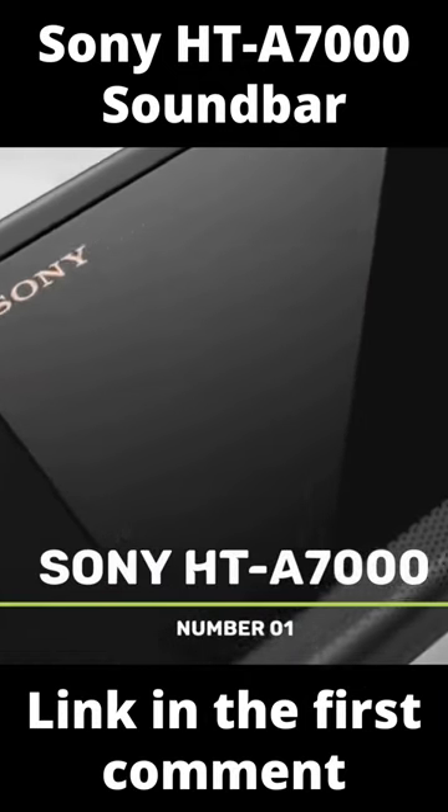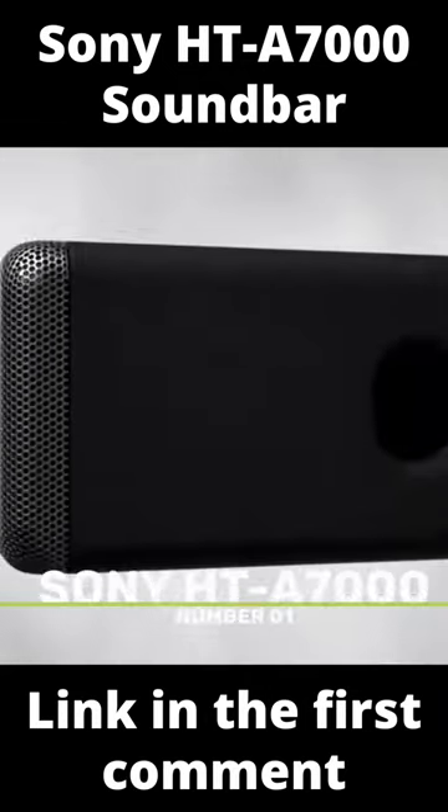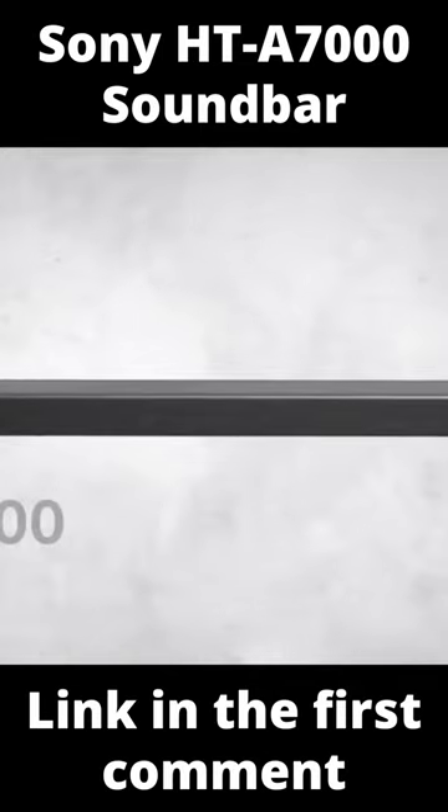Number 1: Sony HT-A70. The 2021 WhatHiFi Award-winning HT-A70 from Sony, which has a strong track record with soundbars, is no exception.